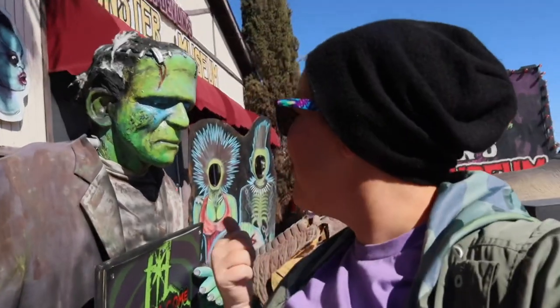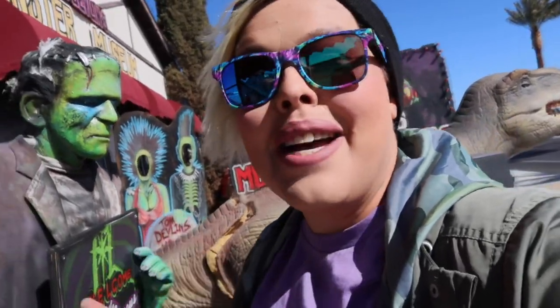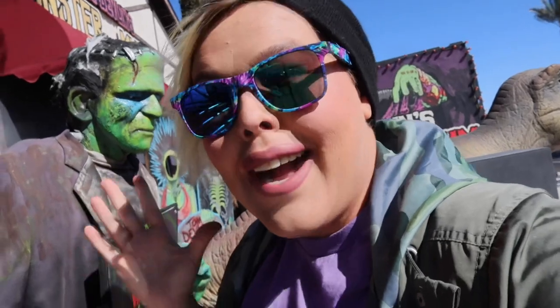Frank here is greeting us, and up these stairs we go to pay our entry fee and see what other monsters are here at Tom Devlin's Monster Museum. This is something that is totally different than what we've been doing recently, but I'm really excited that we made it here and I think you're going to see why pretty soon.